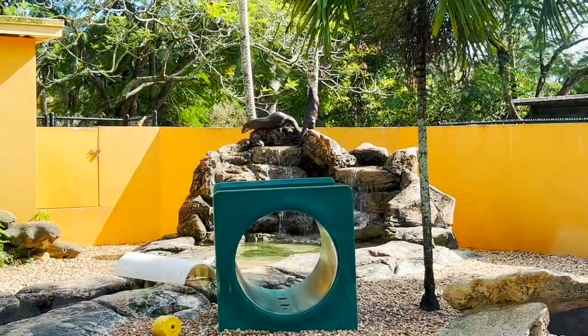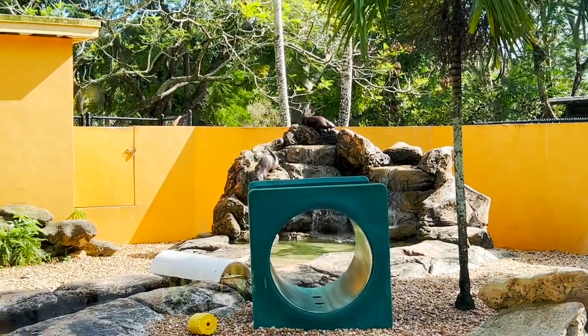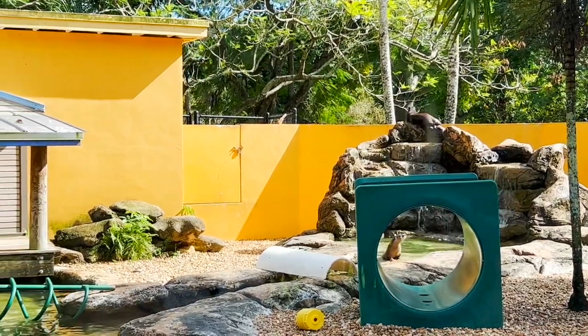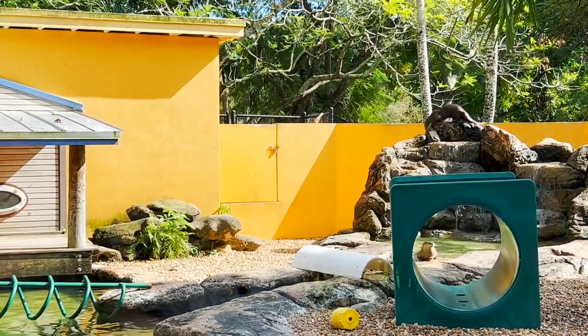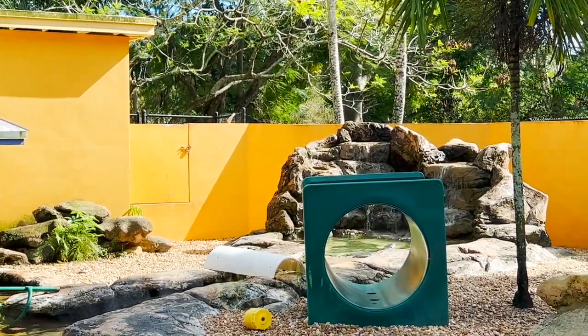Otters are smart — they know how to play basketball, they know how to stack cups, and they know how to use rocks to open clams. This type of tool use is very rare in animals. The otters are putting on a show for us and they seem happier here.